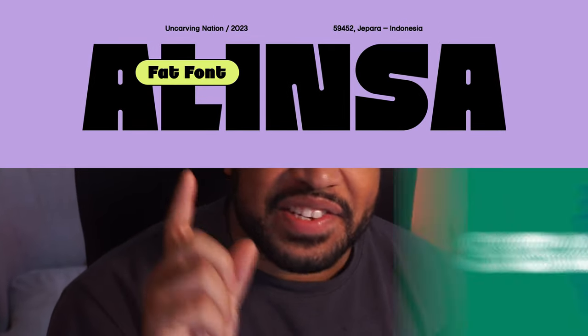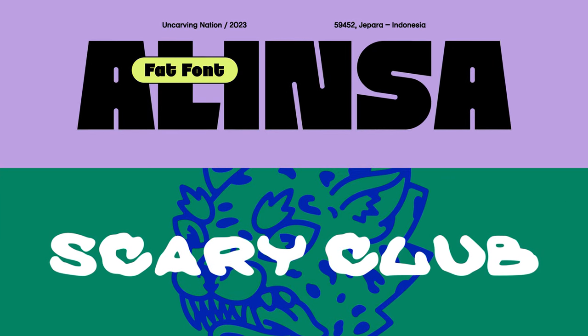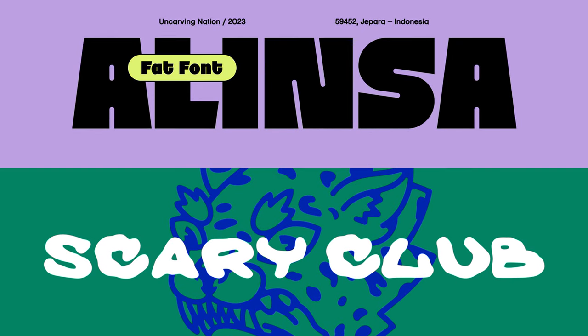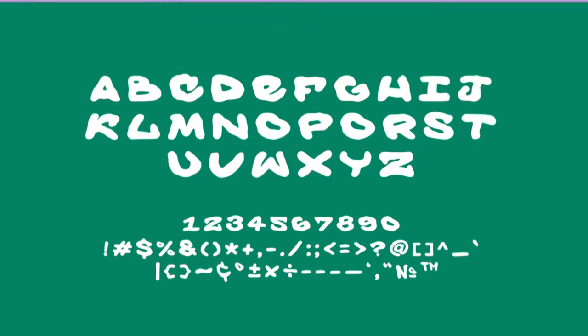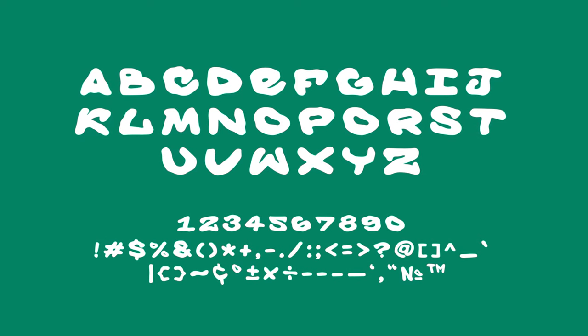Lastly, I want to end with two fonts: Alinsa and Scary Club. I've grouped these under the same category because I think they work so well together. I recently used Scary Club in an apparel piece and Alinsa for fun projects. I don't think I need to sell you on Scary Club — it's just one of those fonts that looks dope at first glance. You just want to get it even if you don't know how to use it yet, and Alinsa follows the same idea.